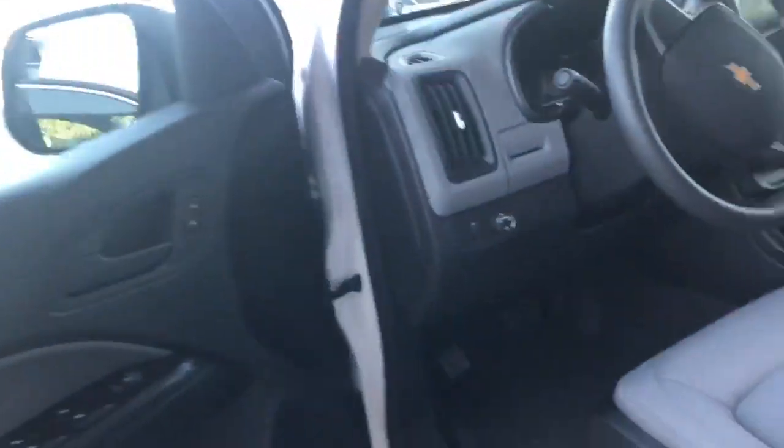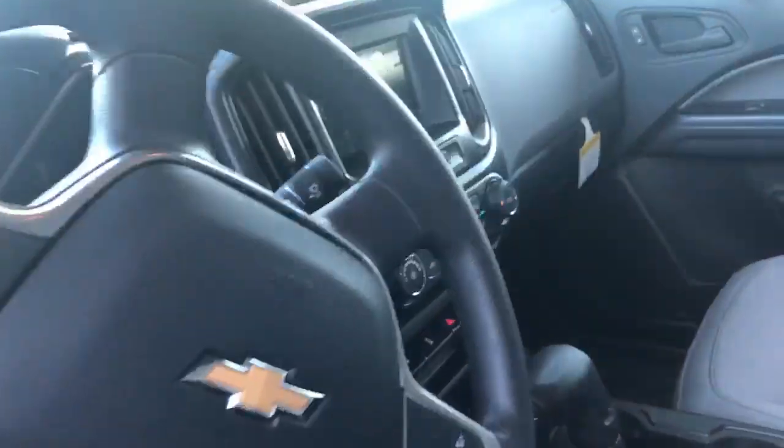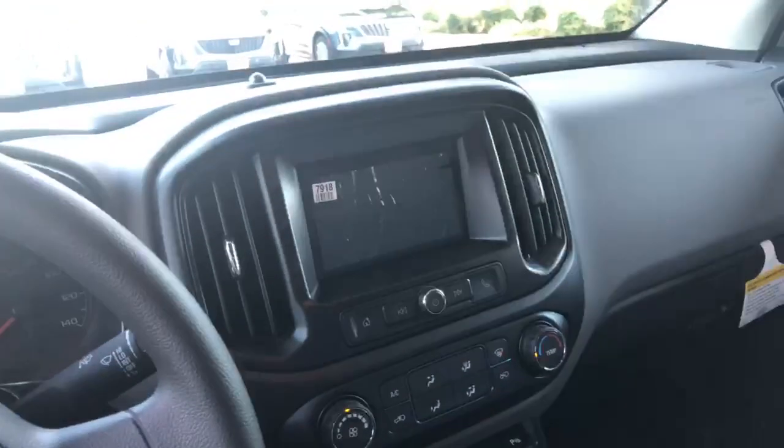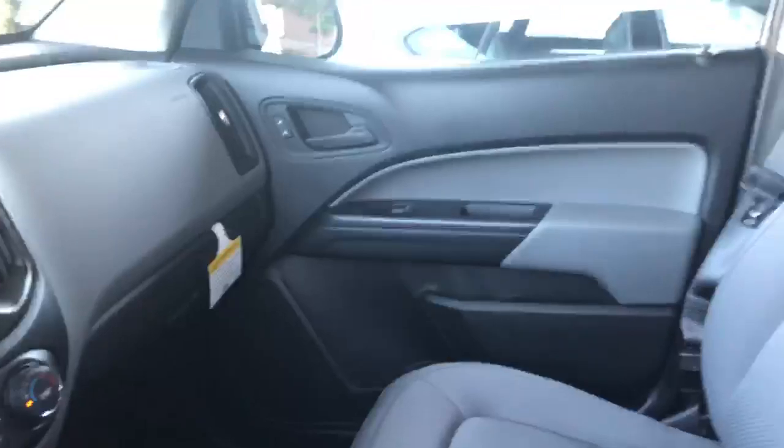And here's the interior as well. You get the nice gray cloth here, the power seats, Apple CarPlay, Android Auto. It's your information up front here and your big touchscreen. Lots of space in the truck here for you as well.